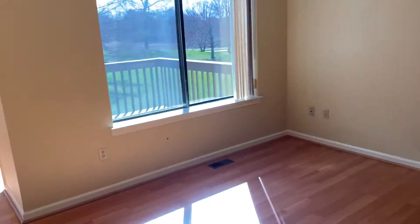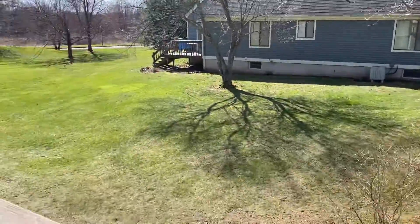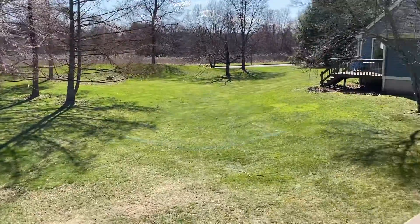Let's go out to the deck. You have a private deck and an open green space that you can use. People walk their dogs or play with their kids out here.